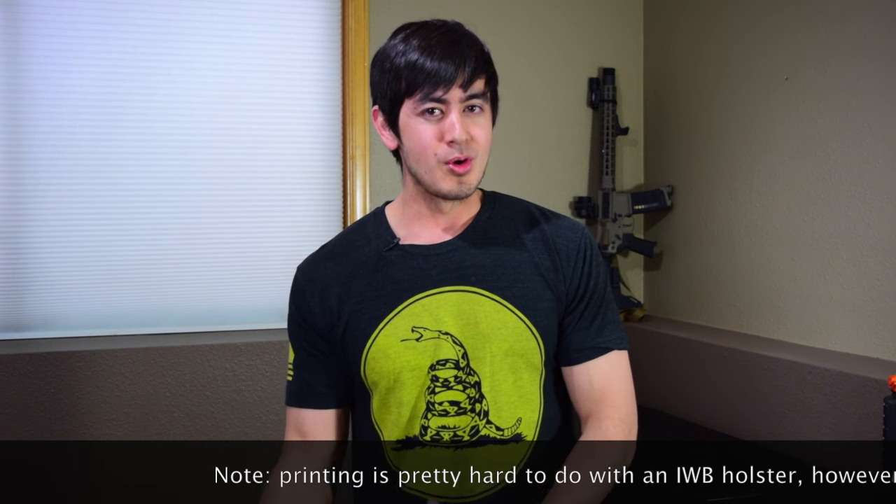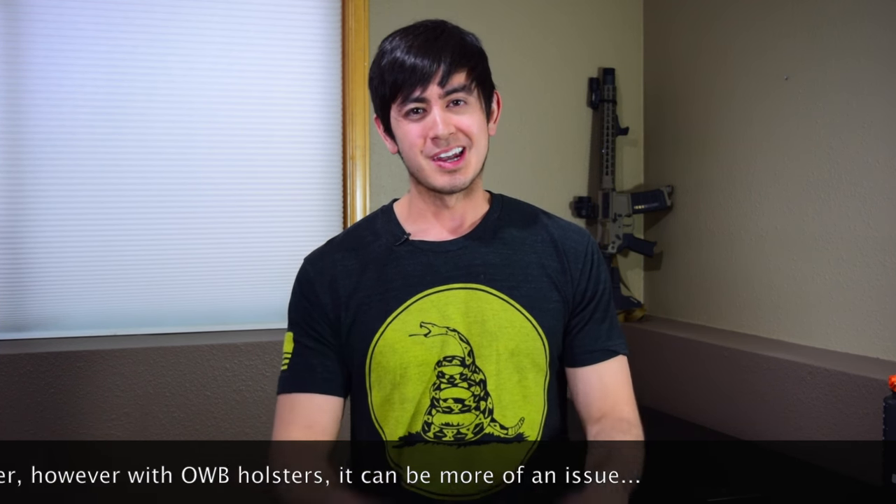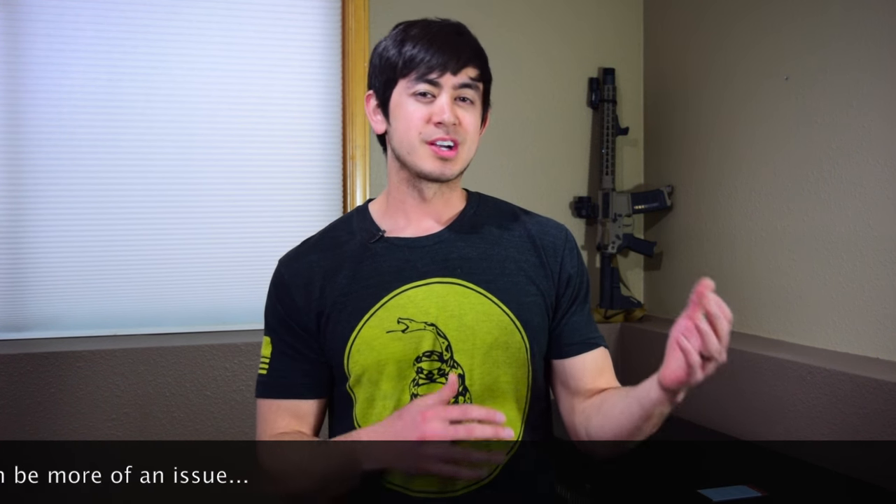Printing is a popular term but I think it's blown way out of proportion, because really hardly anybody actually prints. Even if you have a crappy holster, you're probably not printing. You may have a bulge or a protrusion, yeah, but technically it's probably not actually printing.